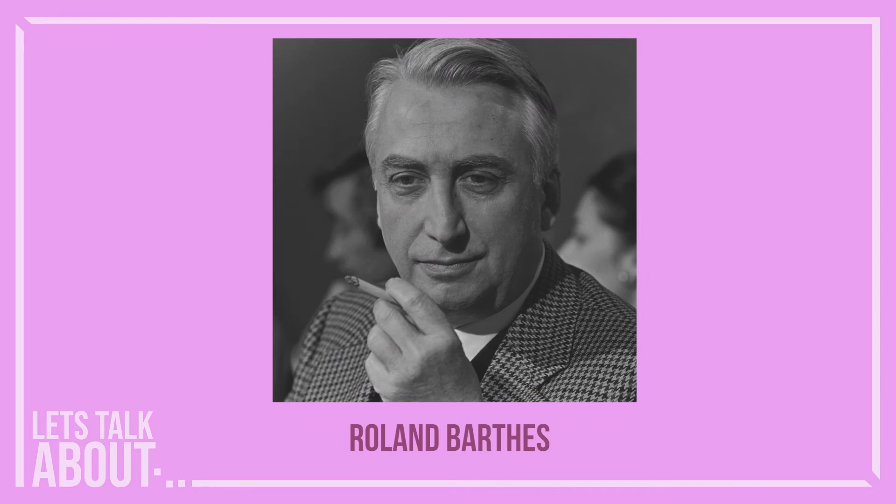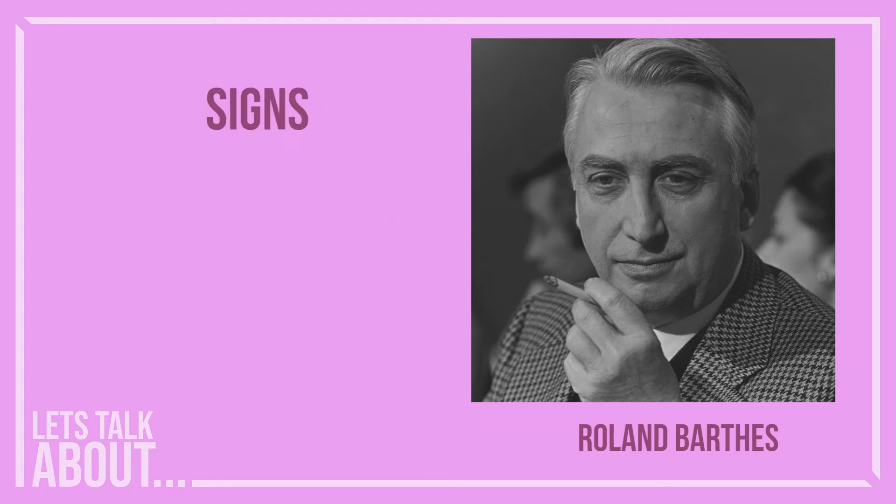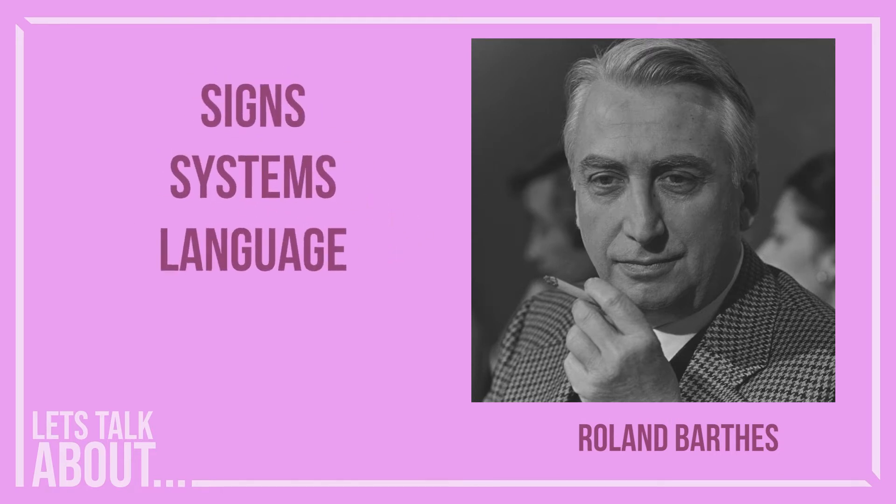Semiotics, or the study of signs, is best laid out by Roland Barthes, who not only describes what signs are, but how they work. He divides semiotics into four parts, which amount to signs, systems, language, and meaning. Let's jump in.